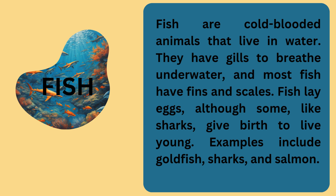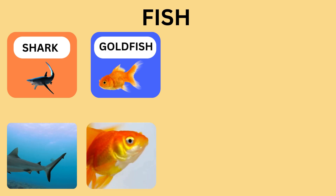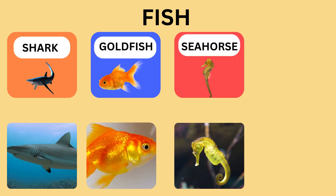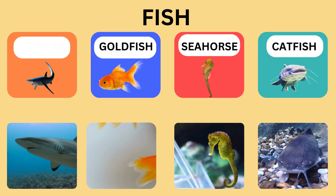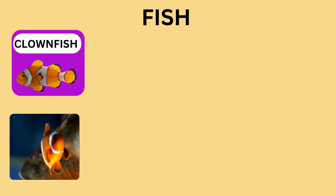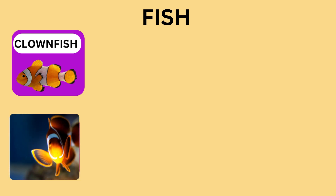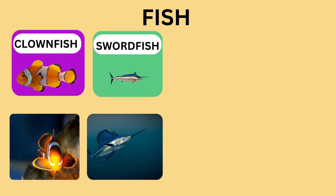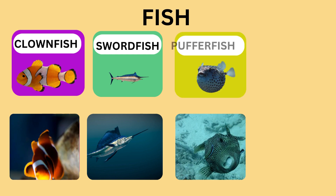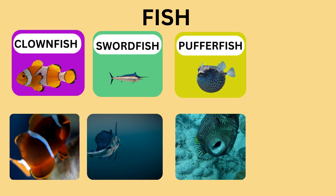Let us look at some other fish. Shark. Goldfish. Seahorse. Catfish. Clownfish. Pufferfish. Eel.